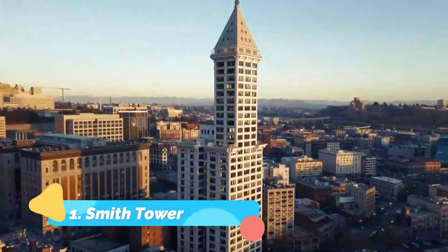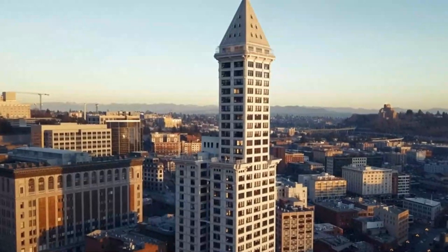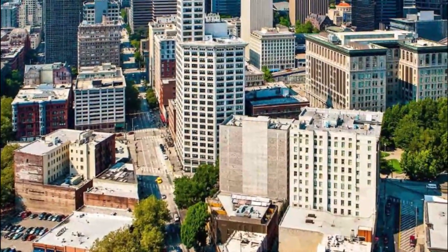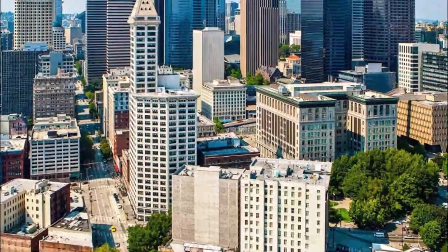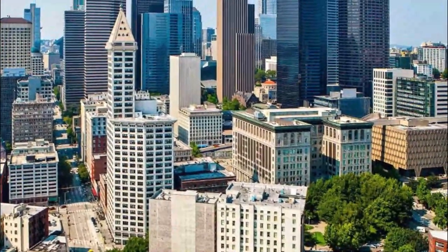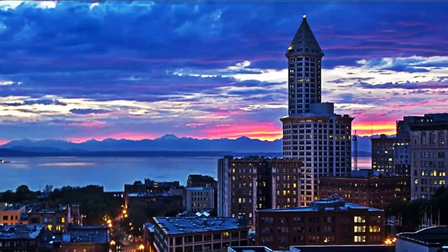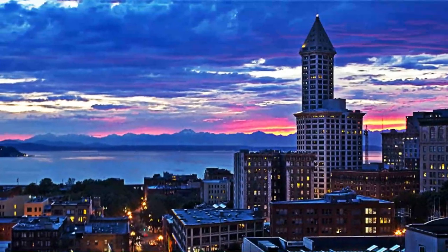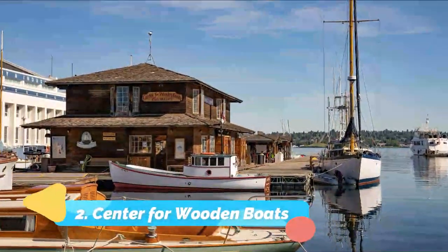Number one: Smith Tower. One of Seattle's most iconic landmarks, the Space Needle gets all the buzz for its spectacular views, but it's not the only building in town that offers a bird's eye view of the city and the surrounding areas. Originally the tallest building in Seattle, Smith Tower overlooks the Space Needle, stadiums, and the waterfront.